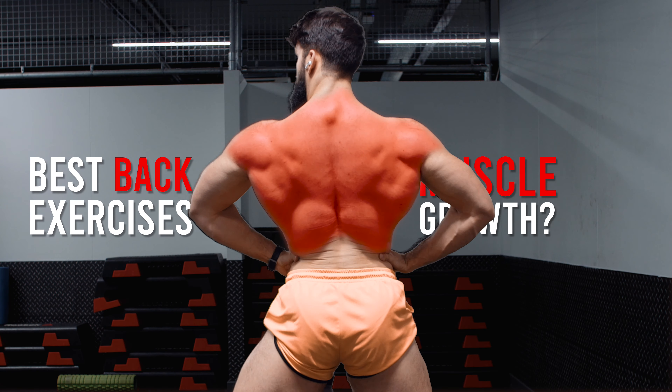What are the best back exercises for muscle growth? To understand the answer, we first need to look at the anatomy of the back muscles.